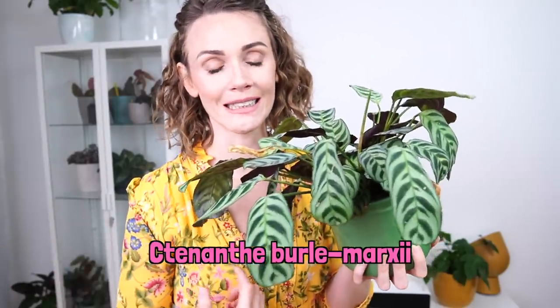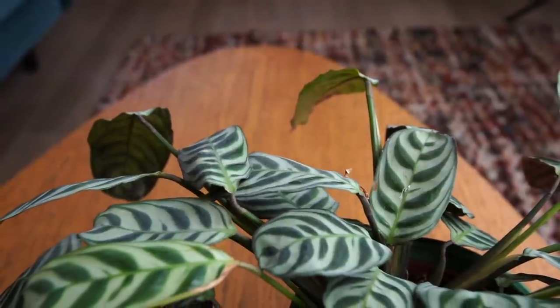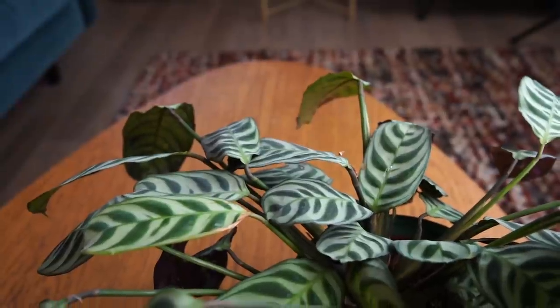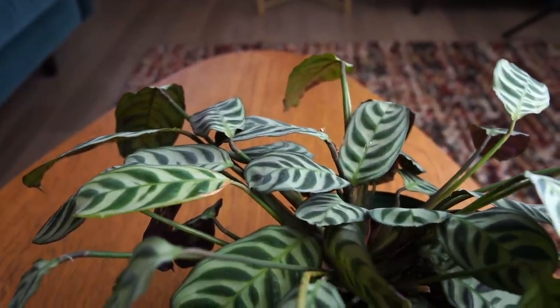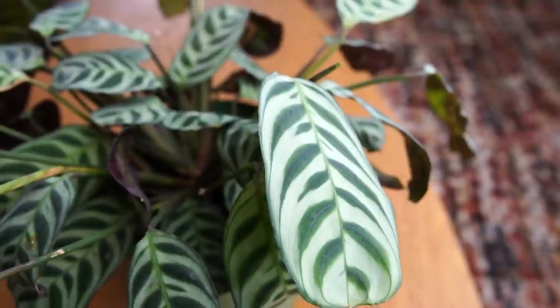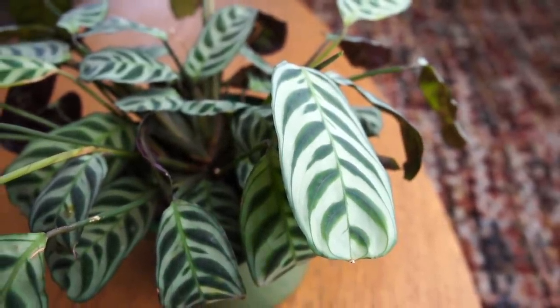I've got two more plants to show you, and I just realized I don't know the name of one of them. This is Ctenante burle-marxii. It's an adorable little plant with very similar care requirements to Calathea or Goeppertia. It has grown about double in size since July. It's a really lovely little plant — the markings on it are absolutely gorgeous. It's a wonderful addition to the home, easy care, does really well in low light as long as you can provide really high levels of humidity.